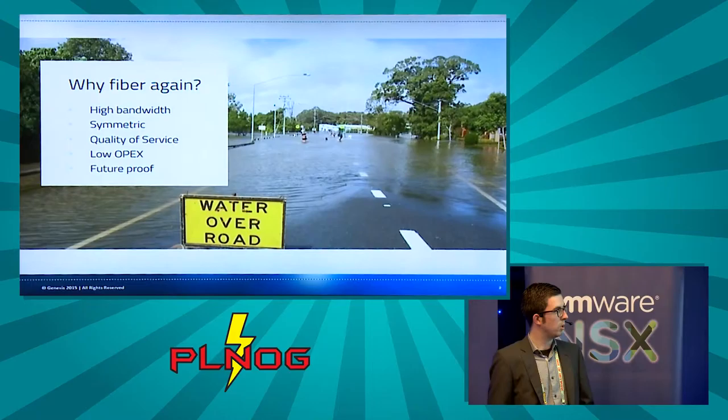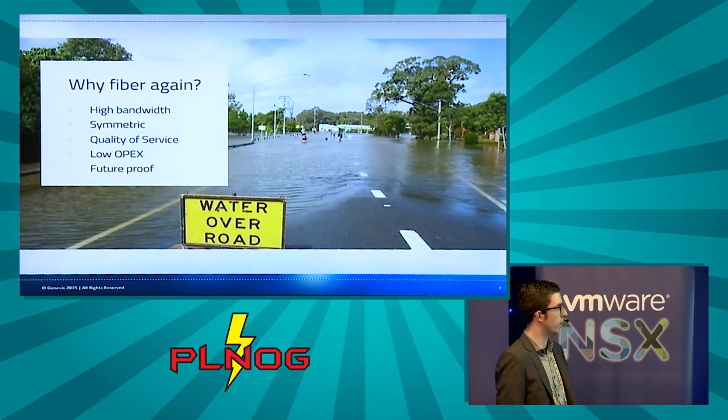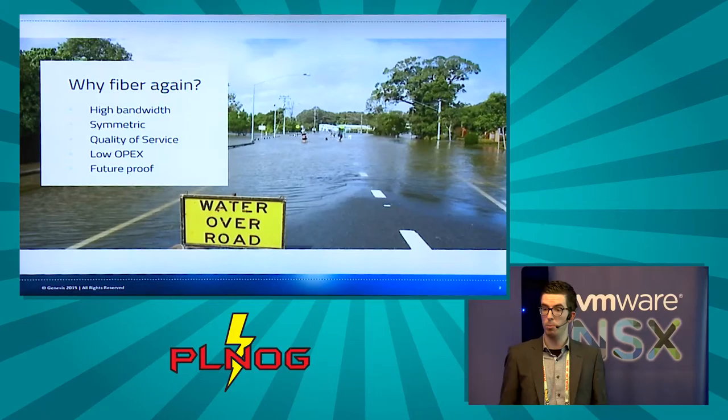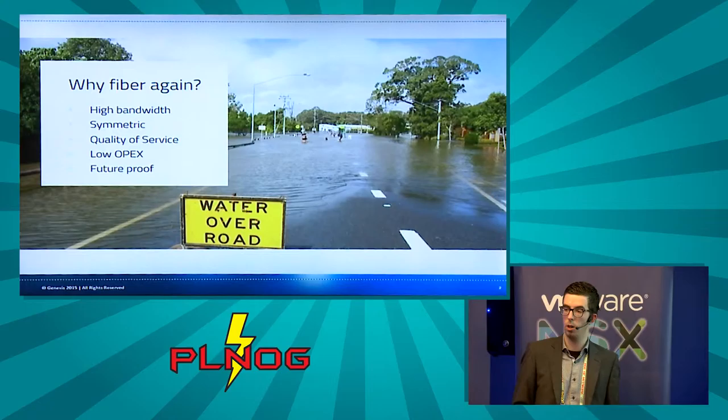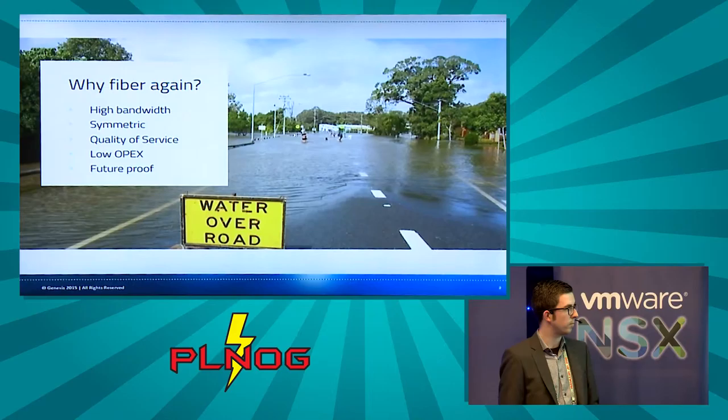Why are we going for fiber? Many operators are choosing for FTTH because of the high bandwidth, the symmetrical bandwidth, quality of experience, and therefore a low operational cost of the network. And because once you put the fiber into the ground you only have to do it once — so it's a future-proof technology.